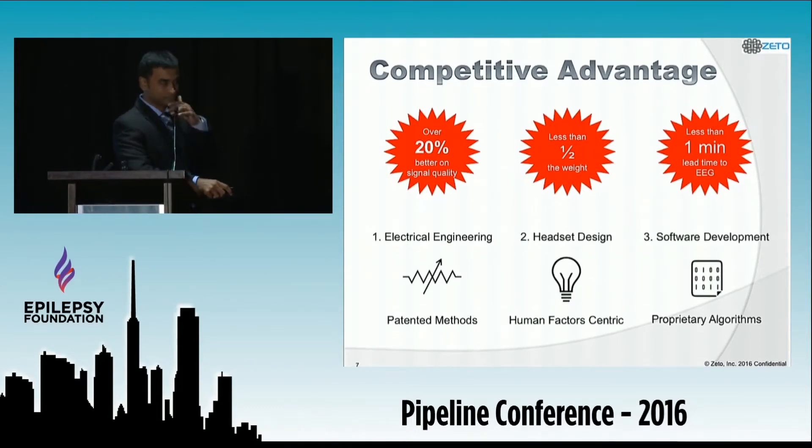So why ZETO? For a product like this to be successful, it has to deliver on functionality and convenience. Compared to the best metrics from competition, we are over 20% better on signal quality, less than half the weight, and less than one minute lead time to EEG. We achieve this by leveraging expertise across electrical engineering, headset design, and software development. For example, we use patented techniques for noise cancellation, and our designers bring rich experience from designing products such as Beats headphones and Apple MacBooks.